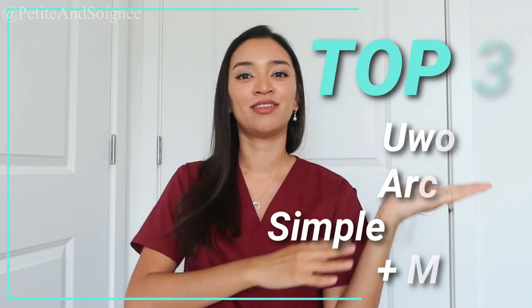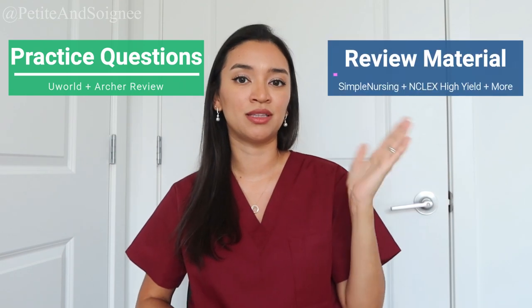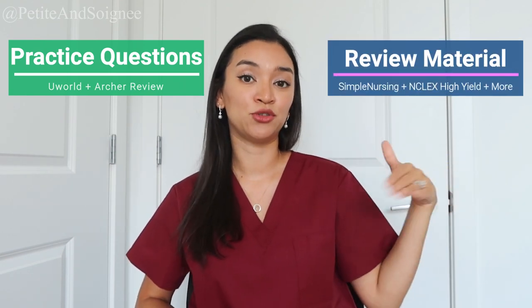I have my notes here and I'm probably going to be looking down a lot because I took a lot of notes — I didn't want to forget anything. I want to start off by listing out all of the resources that I used when I was studying for the NCLEX. I'm going to divide this into two separate parts: the first part is the things I used for practice questions, and the second part is the things I used to review material.